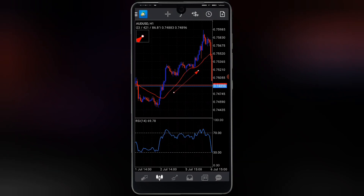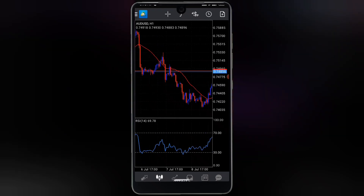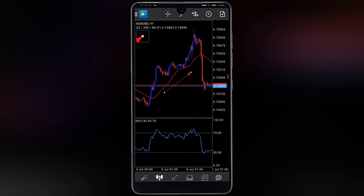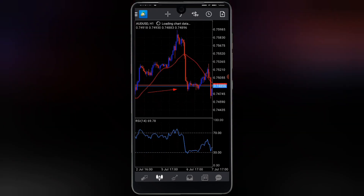Once price went above the moving average, look at the RSI — it immediately moved above the 70 mark. But you don't short the market immediately at 70. You wait until price goes back below the moving average to confirm the short. Once price went below the moving average, look at the RSI — it came down immediately on its own, confirming the sell signal.